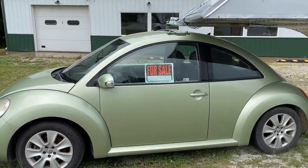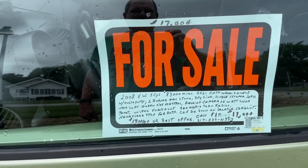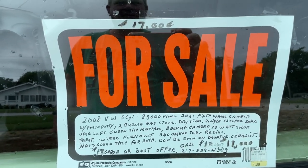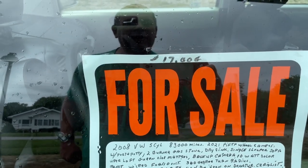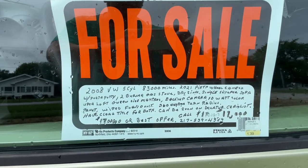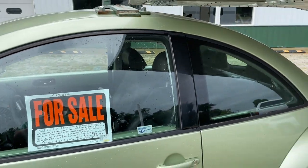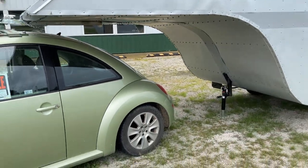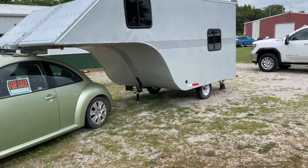I'm going to get the information here. $17,000 or best offer. It is something different though. It's just interesting.